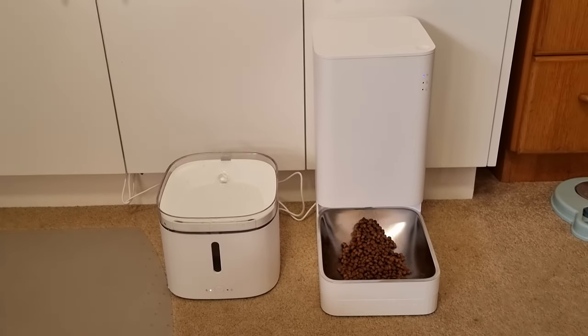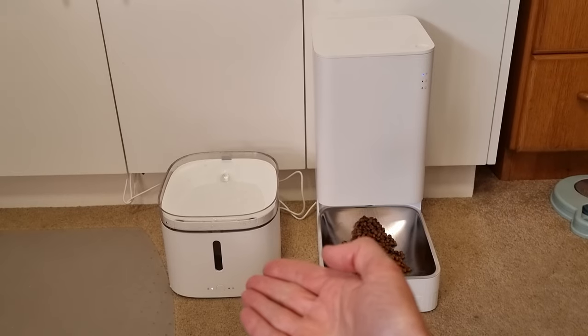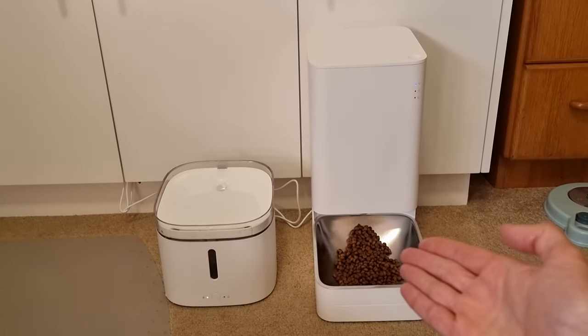So there we go — this is the Xiaomi Smart Pet Fountain and the Xiaomi Smart Pet Food Feeder.